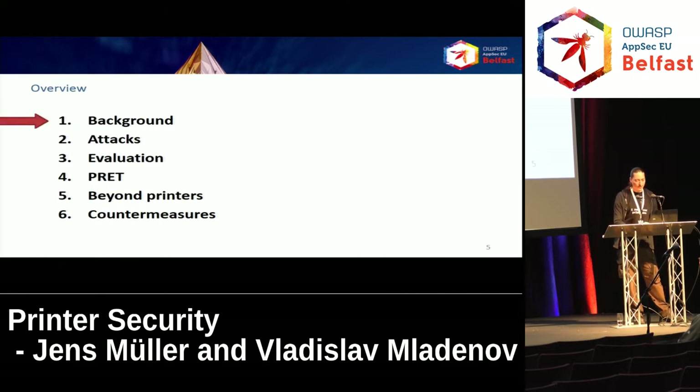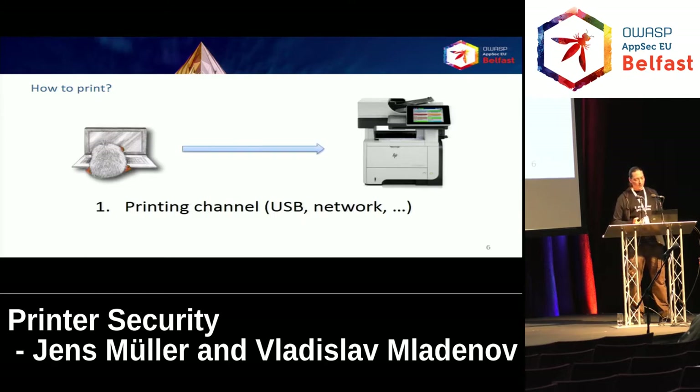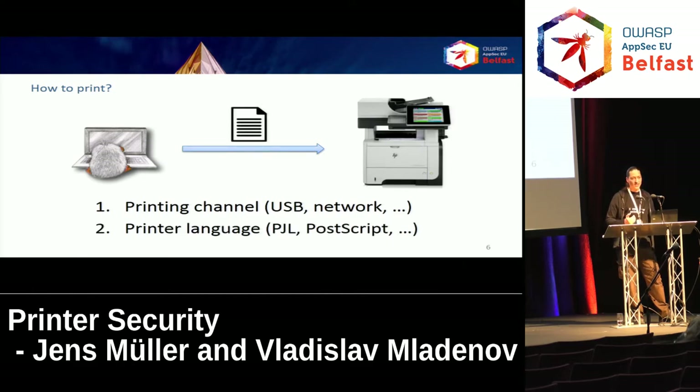What does it actually mean to print? It means basically two things. First, you need to decide which channel you use — like USB cable or one of various network printing protocols. Second, you need to select a printer language, a language directly understood by the printer, for example PostScript. What your printer driver does is translate the document to be printed into the language directly understood by the printer. PCL and PostScript are pretty interesting because both languages are supported by almost any laser printer device out there.